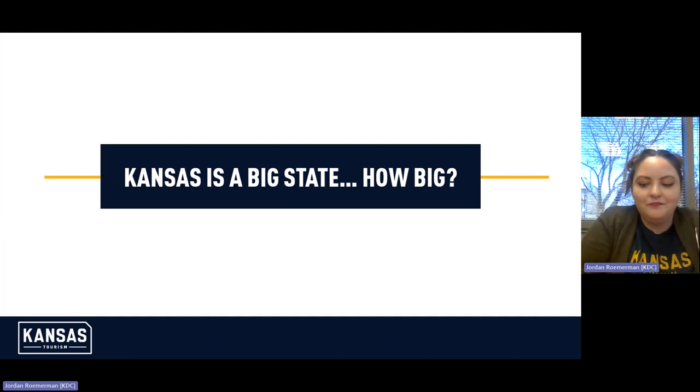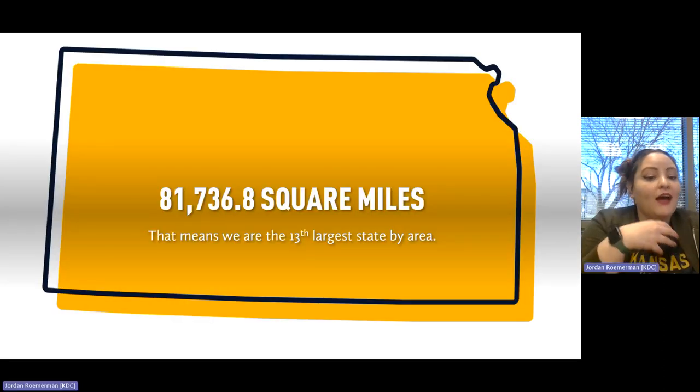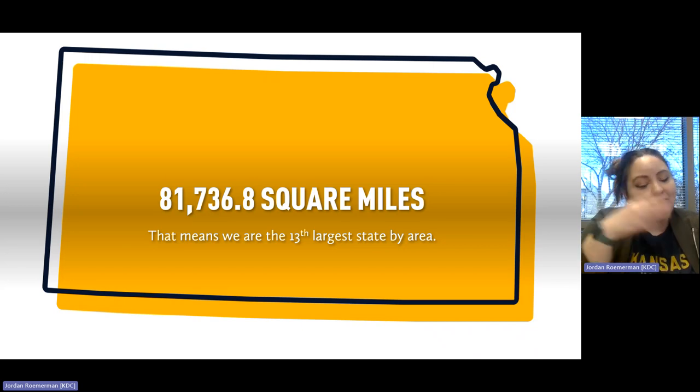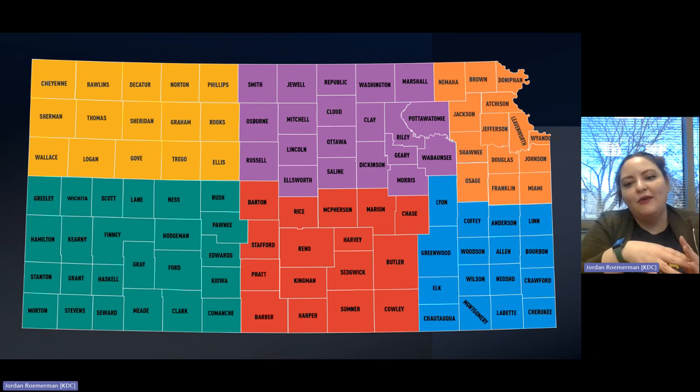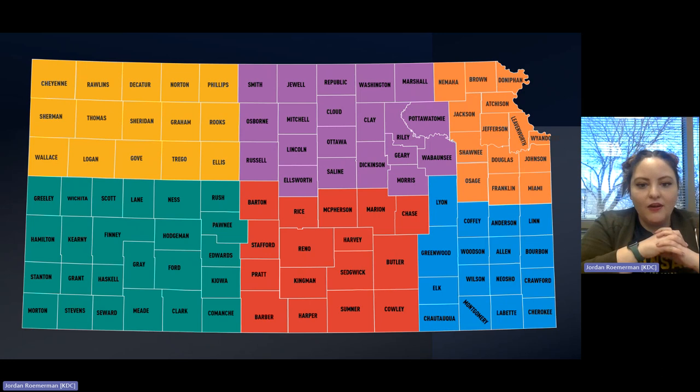Kansas is a big state — 81,736.8 square miles, making it the 13th largest state by area. That's a lot of room to cover on a road trip. What we've done is broken Kansas into six easy-to-travel regions, so you can tailor your trip to a specific region and not have to drive eight hours from one corner to the other. Take a look at the map, identify which county you're from, and tell us which region you're in so we can celebrate Kansas Day all over the state.